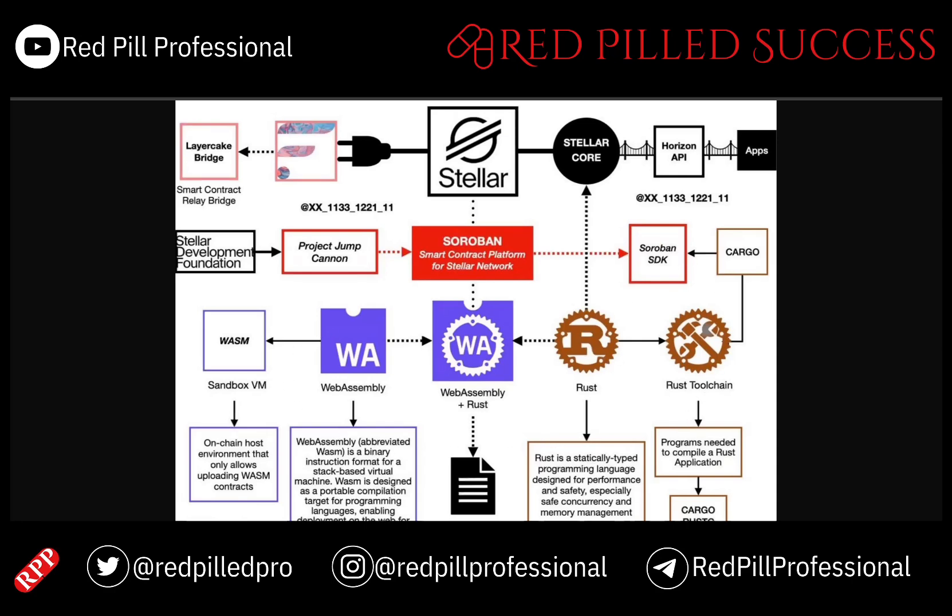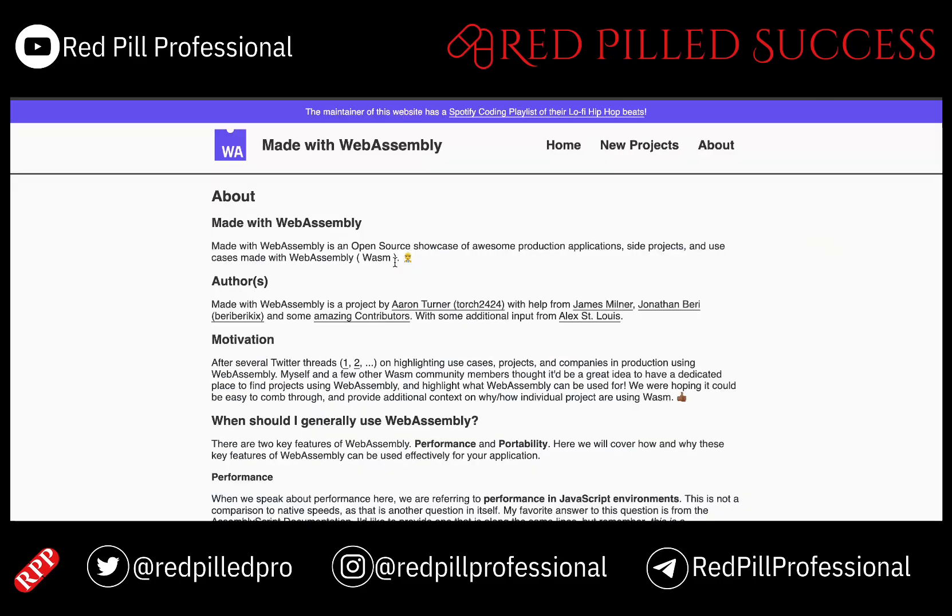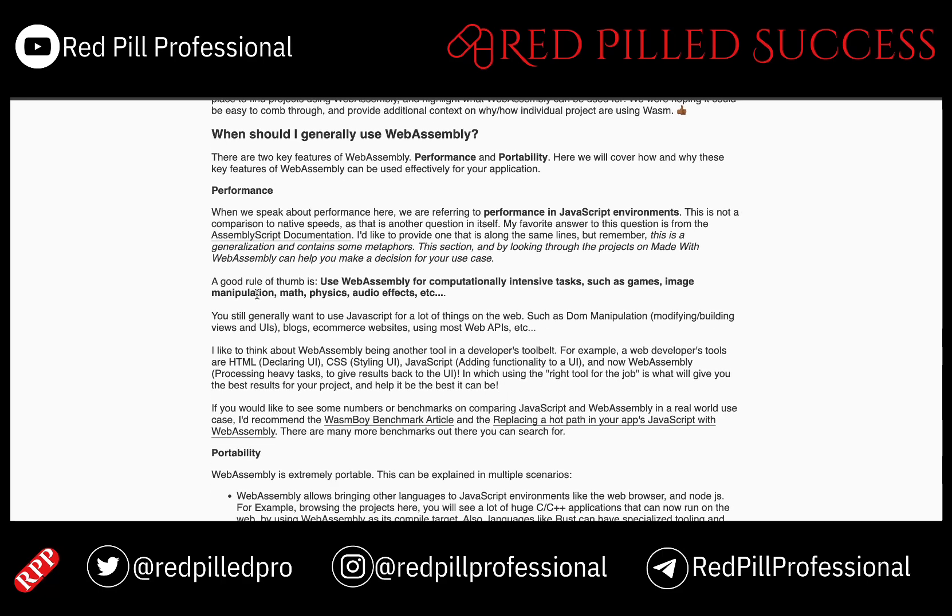I'm not a coder, but I did think it would be interesting to see what kinds of companies actually regularly code with these kinds of programming languages. Rust is a relatively new coding language — it came out around 2011 — but it has been picked up a lot by companies like Google, Microsoft, and Amazon. For WebAssembly, a good rule of thumb is to use it for computationally intensive tasks such as games, image manipulation, math, etc.